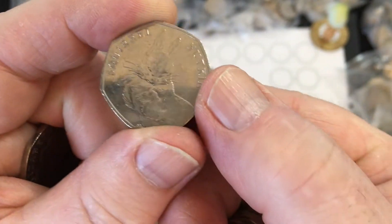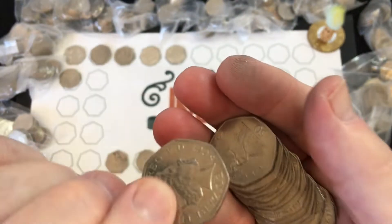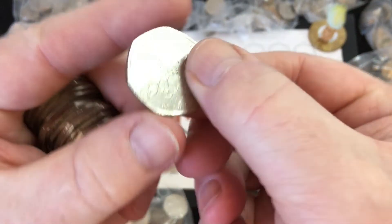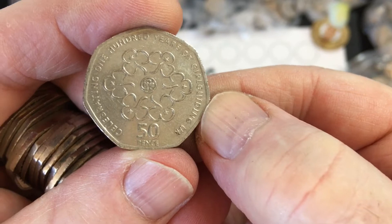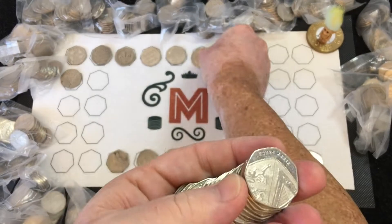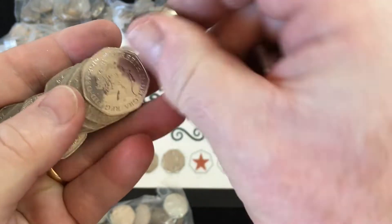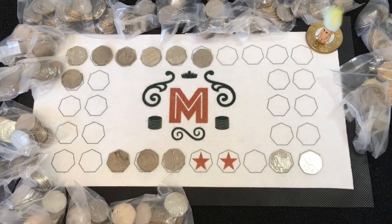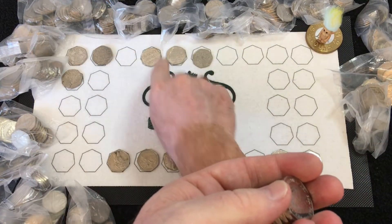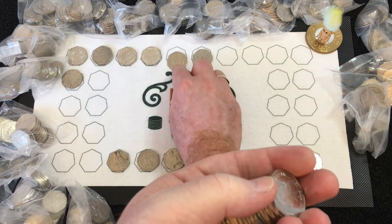Could it be a Puddle Duck? No, it's a good-looking coin but not Puddle Duck — still a nice find though, there's only five million of him. We've got Girl Guides — 100 Years of Girl Guiding, 2010 it should be — and it is! Just moving the Brexit and the Diversity along and putting the Scouts and the Girl Guides together.